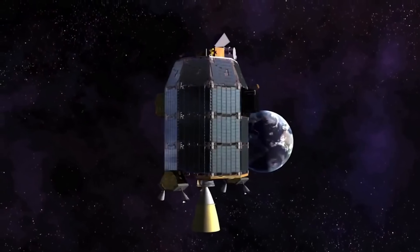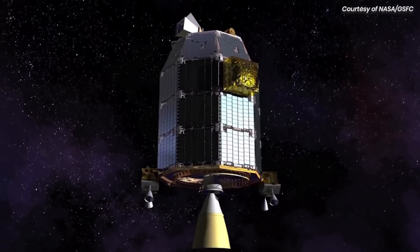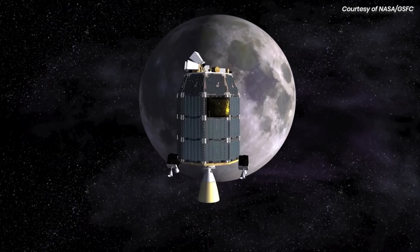Ground terminals in New Mexico, California, and Spain handled error-free data through clouds and sunlight, paving the way for future deep space laser networks.